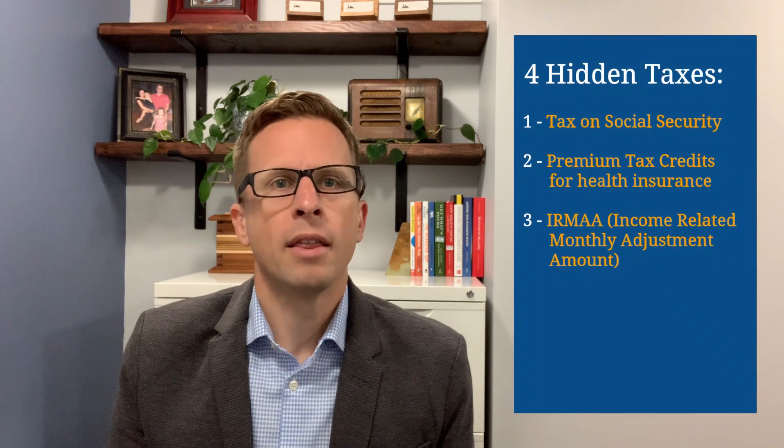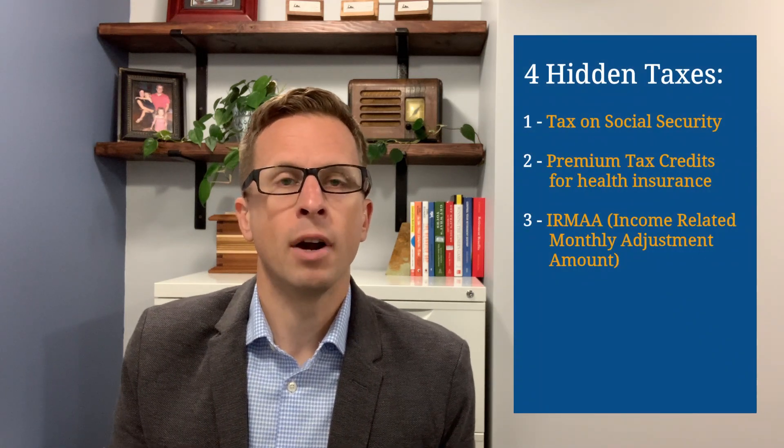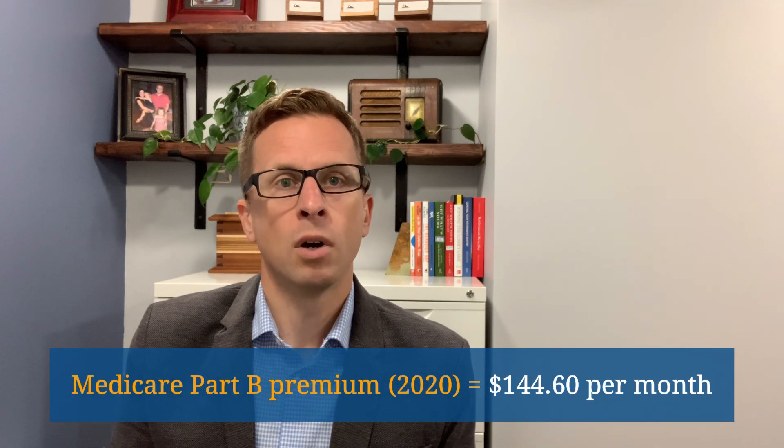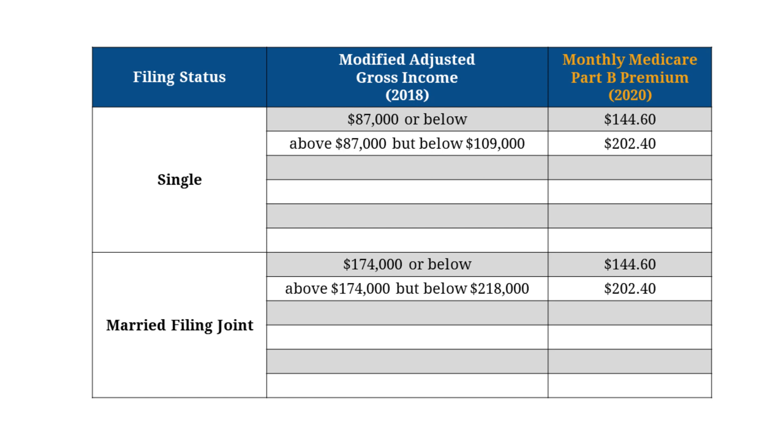The third hidden tax goes by the name IRMAA, which is an acronym for Income-Related Monthly Adjustment Amount. This is a fancy term for Medicare premium surcharges. In other words, depending on how much gross income you have, you may have to pay more each month for your Medicare coverage. For 2020, the base premium for Medicare Part B is $144.60 per month. But if you're single and your gross income is over $87,000, or married and your gross income is over $174,000, you'll have to pay a higher Medicare premium each month.